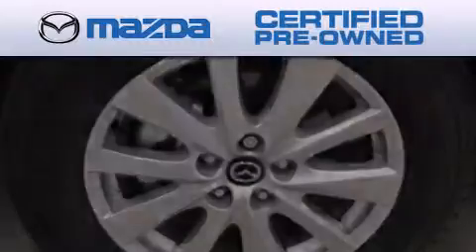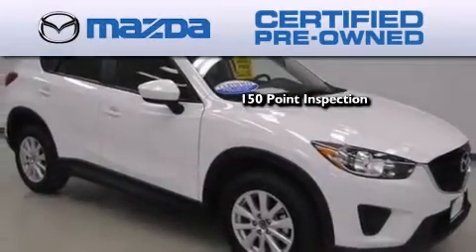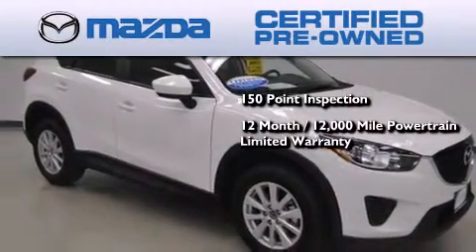Because we want your certified pre-owned Mazda to feel like new, each vehicle is required to endure an uncompromising 150-point inspection. Comes with a 12-month, 12,000-mile vehicle limited warranty.